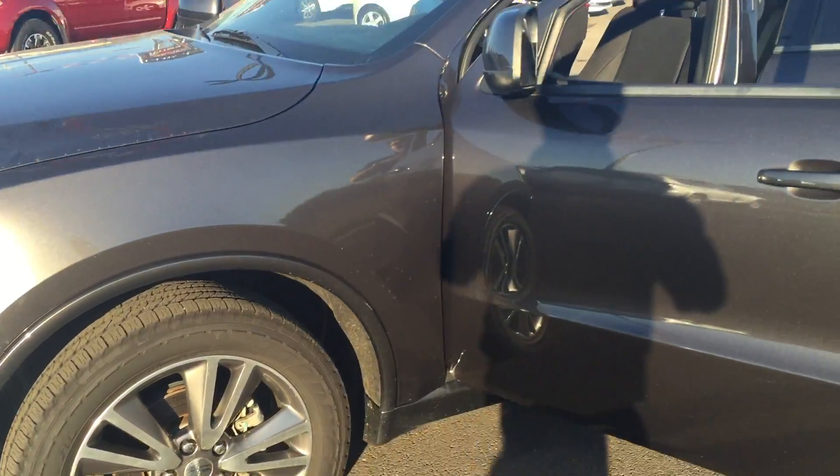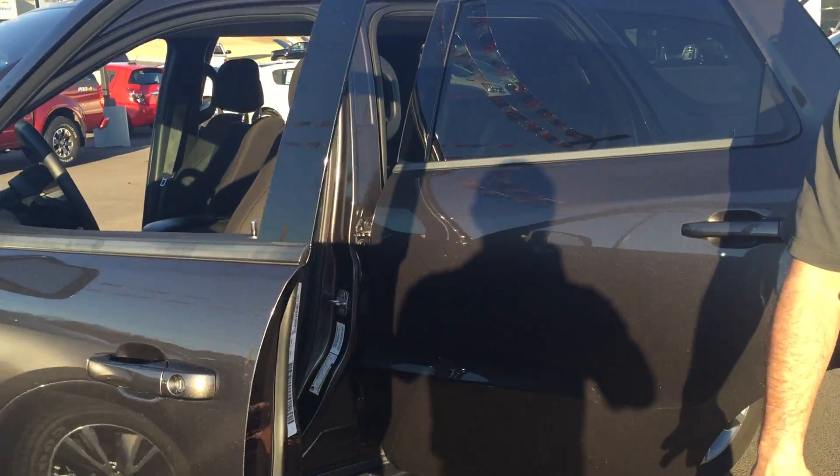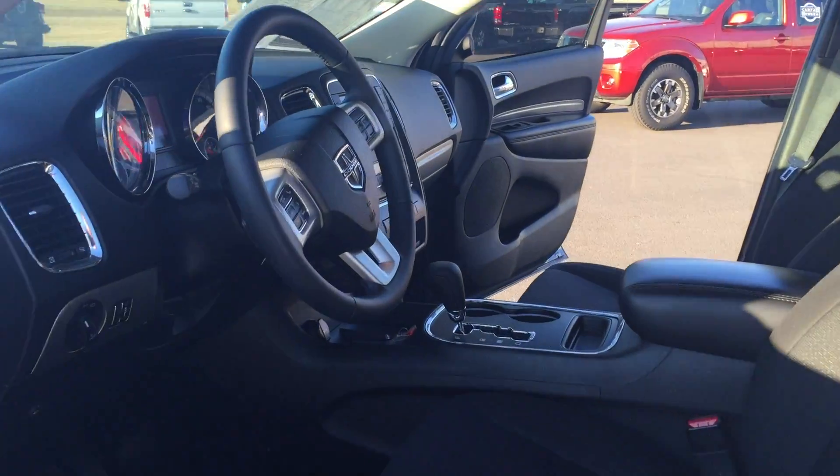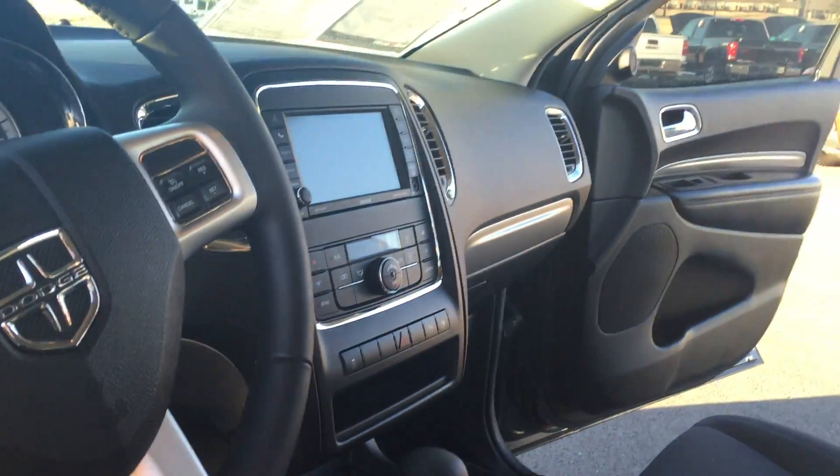It's loaded up with a black interior, things like navigation, backup camera, backup sensors. This thing has a lot to offer — it's a great family vehicle.